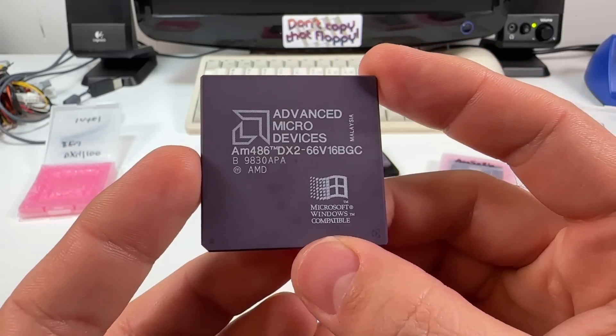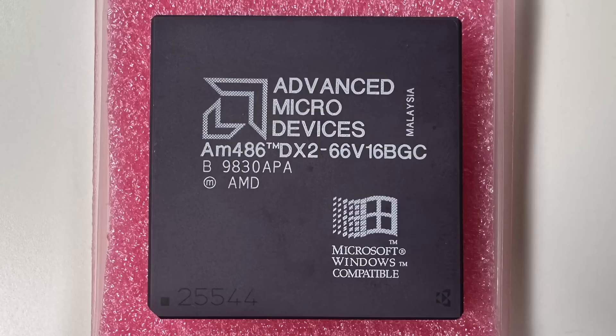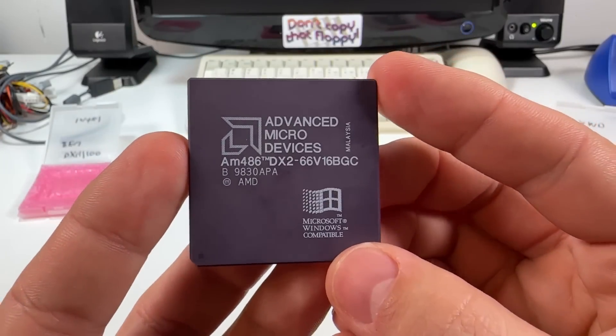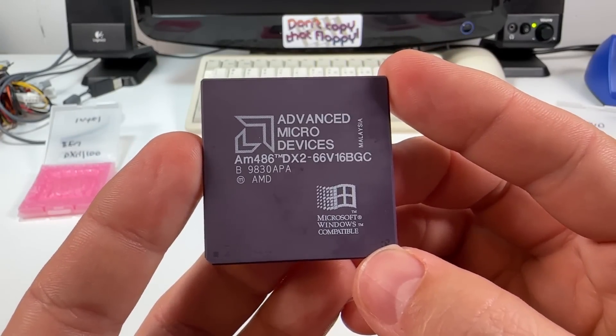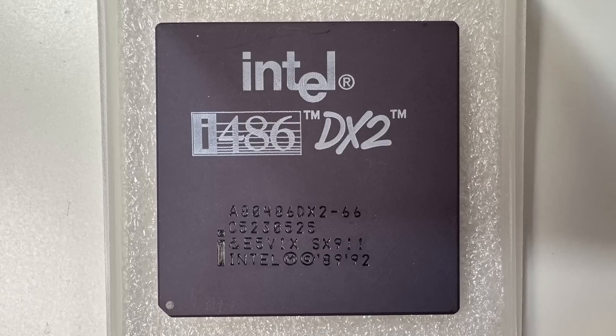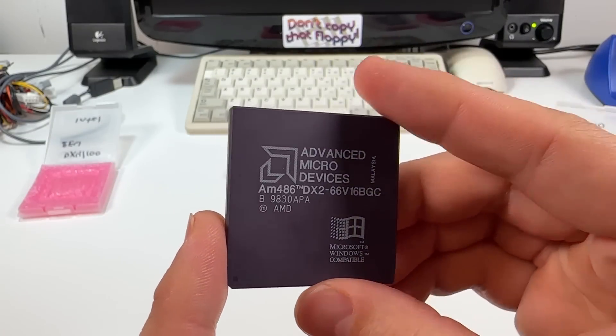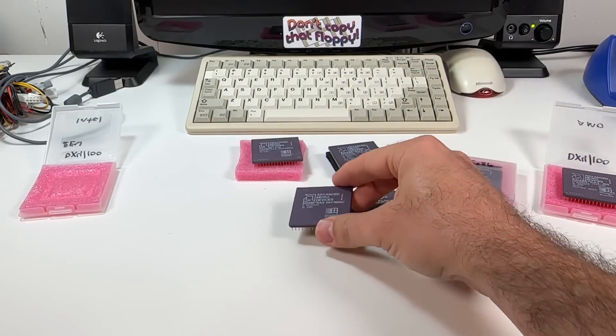The next chip is a late model AMD DX266 with model number 66V16BGC. This one is also the enhanced variety with a full 16 kilobytes of write-back L1 cache, which makes it a more potent performer than the original DX266s from Intel and AMD. Like all DX2s it makes use of a 2x multiplier, but being a newer model it does require a 3.3 volt capable motherboard.